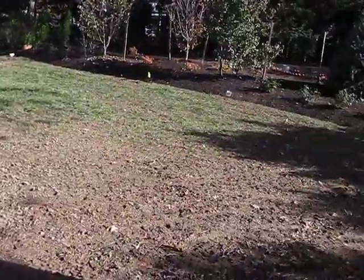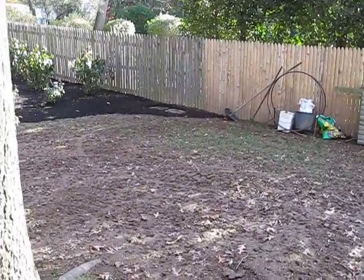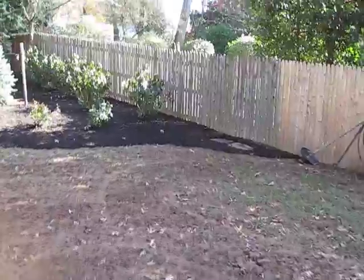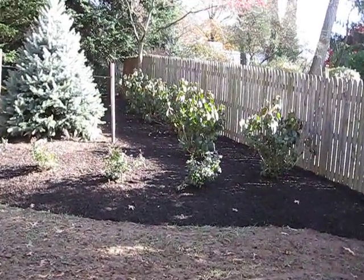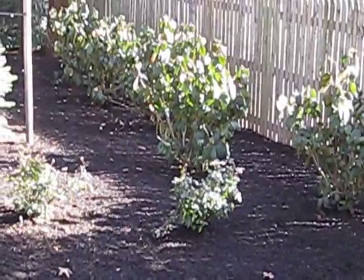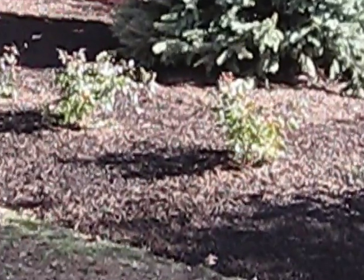Just ignore that trash — that's all gonna go when the fence gets put in. But at least we got somebody to clean our yard. Those are viburnum along the edge of the fence — those four put out white flowers and they'll fill in nicely.